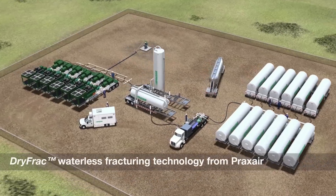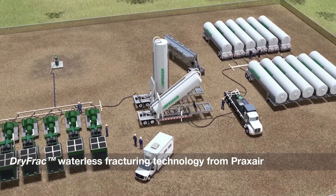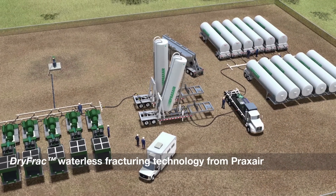The Praxair blender equipment is designed to integrate directly with the service company's frac high-pressure equipment. We've reduced the mechanical complexity of the system to increase the operability, reliability, and safety. Each blender is delivered to the site in a horizontal position and is then hydraulically lifted to a vertical position for operation.